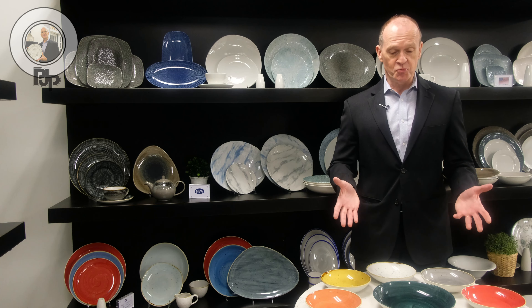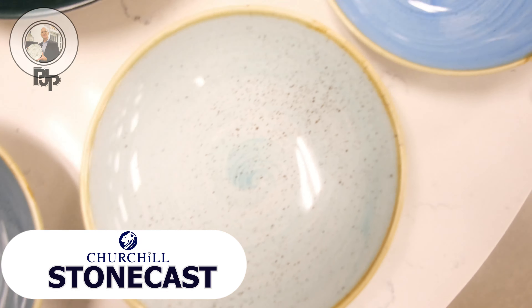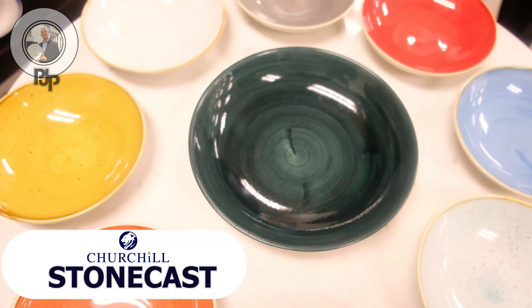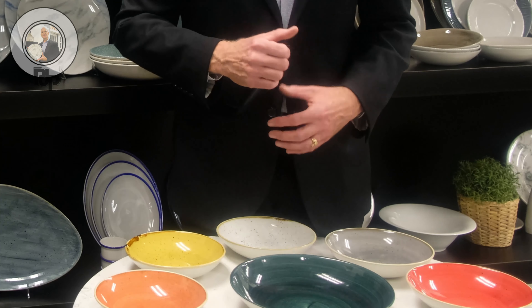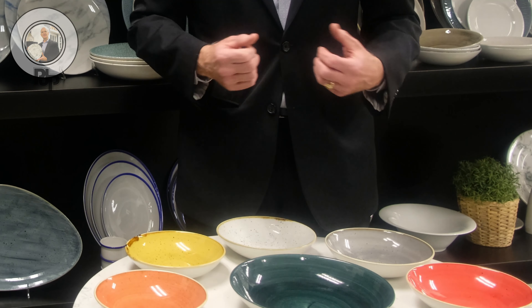It really all started with this product right here, which is called Stonecast. It's a very earthy pattern with beautiful tones that suggest things that are elemental, things that are organic, things from the earth. Aside from just those earthy things, you also see some jewel tones, which bring out a little bit of contrast.